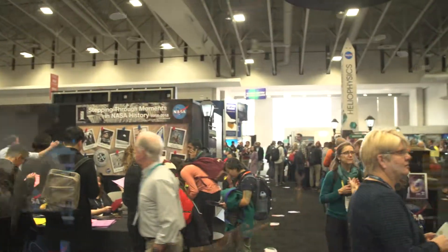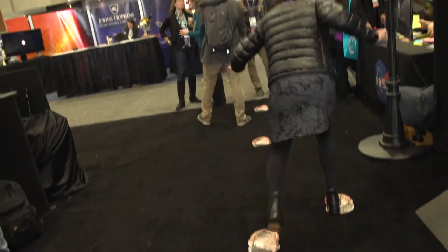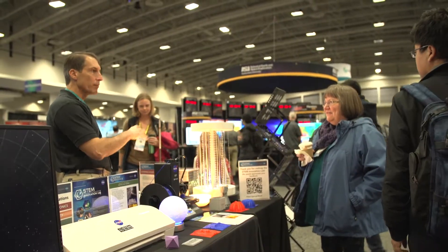We're here in the exhibit hall at the NASA booth. They have quite a footprint at this fall meeting, and so many exciting things going on. Come on, check it out. This year NASA has a huge exhibit space to accommodate a lot of exciting programs that we put together.